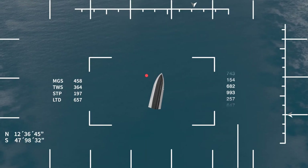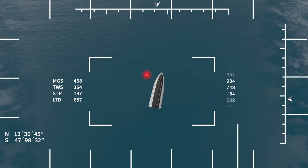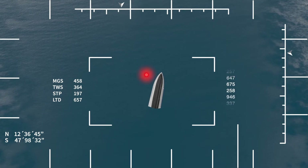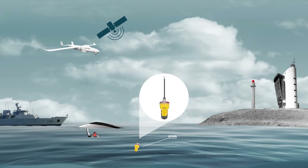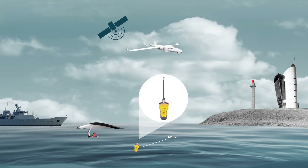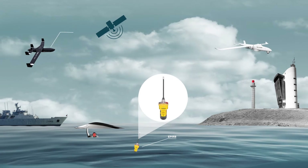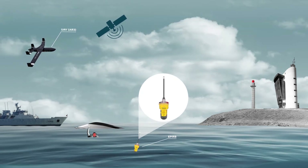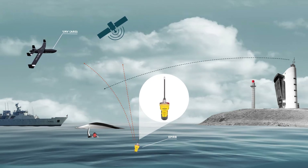The UAV detects the EPIRB location and the aerial footage allows operators to confirm that there are people in the water. Also aware of the situation in real time, with the information received on the Compass Mission System, the offshore patrol vessel's crew is able to act promptly and to save lives.